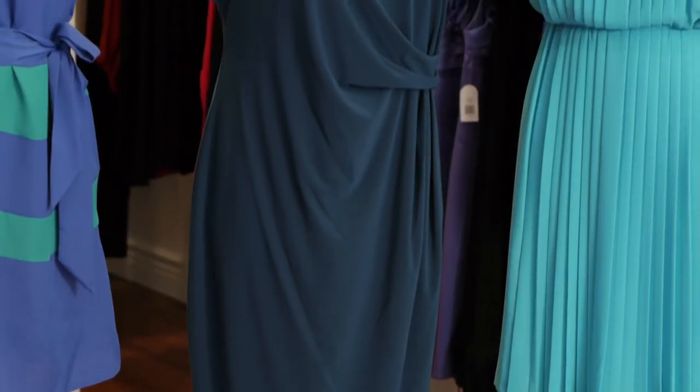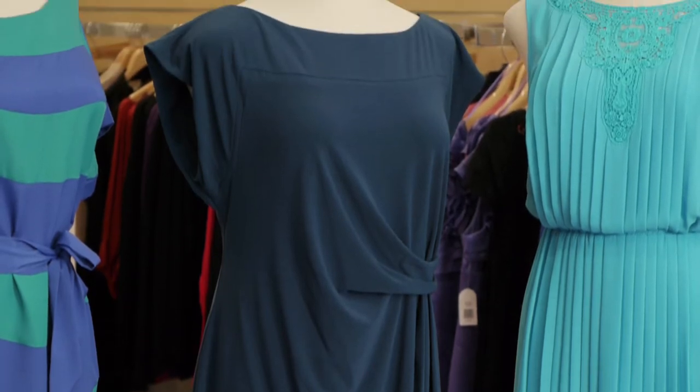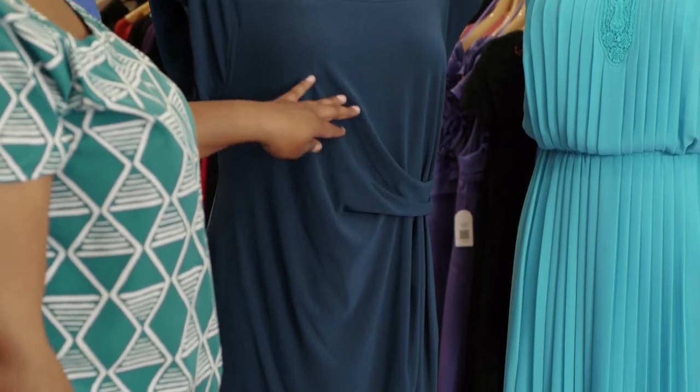A faux wrap dress or a wrap dress in general is great for every body shape or size. Truth be told, if you don't have curves, this is a way to give you the illusion of curves, and if you do, it'll help accentuate your natural curves. The ruching around the waistline actually will camouflage the midsection, but it also creates more visual interest, creating a tighter waistline for you.